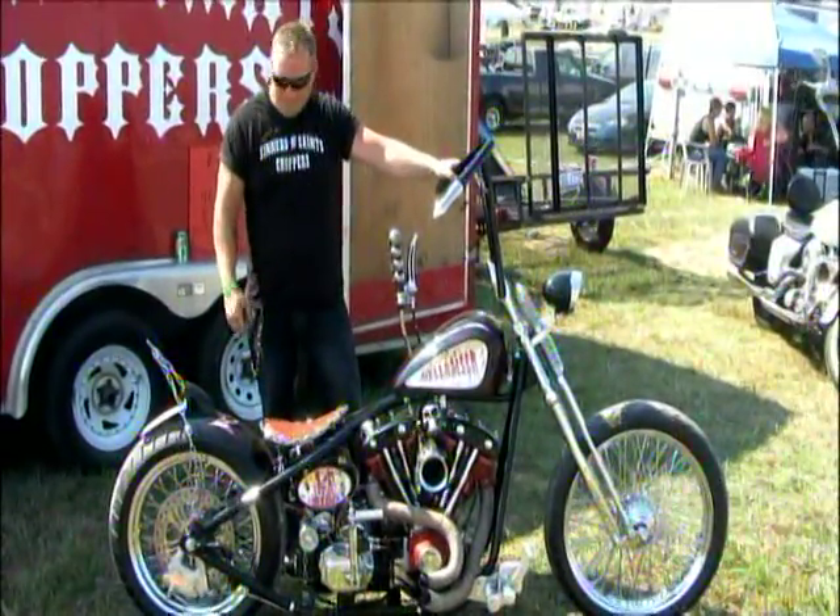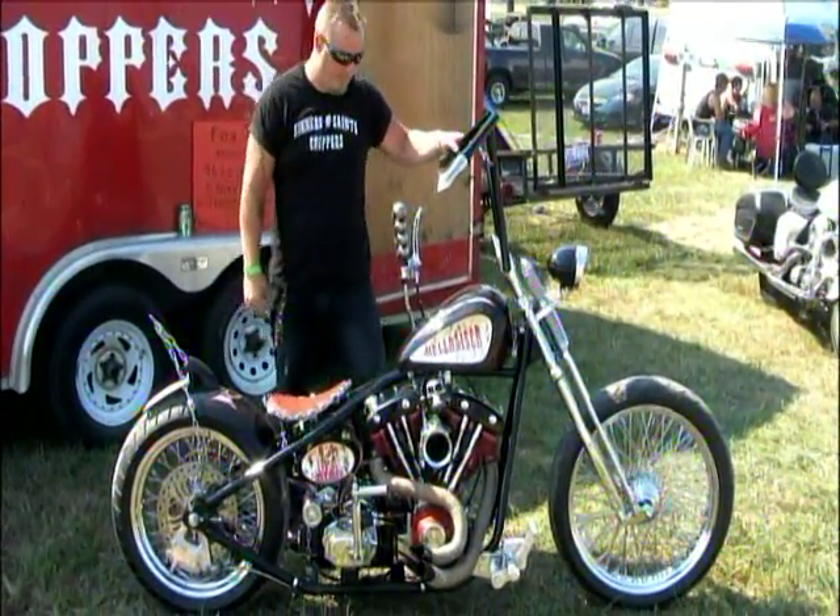Hi, my name is Charlie, and I'm at Centers and Saints Choppers. This here is our Hellraiser.